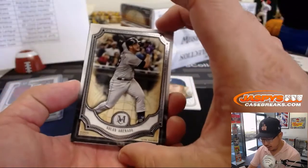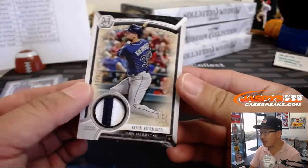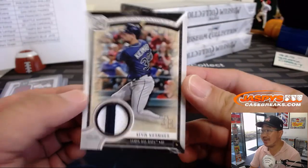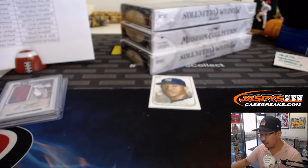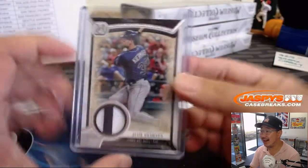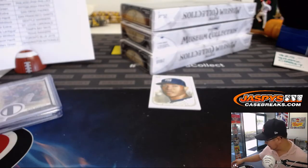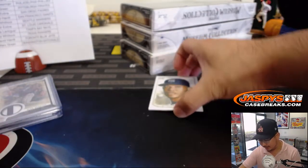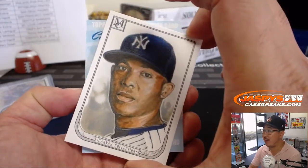And behind the Arenado is a Tampa Bay Ray — a two color patch, Kevin Crimere, 28 out of 50. Rays — Carlos, last spot mojo. And Matt Hanel, nice guess. Redemption is a dual auto of Andy and Alan Bennis. Were they both Padres at one point? Padres edition of the Bennises?